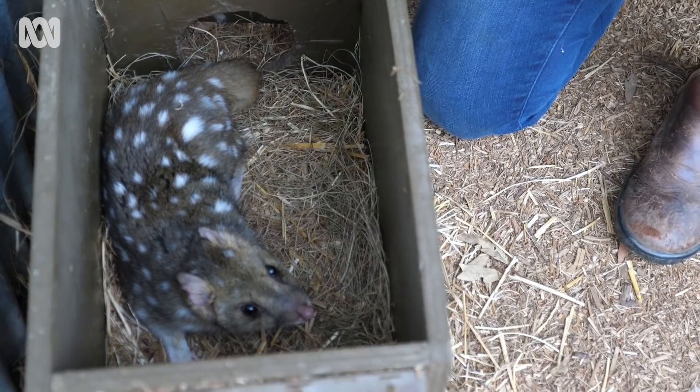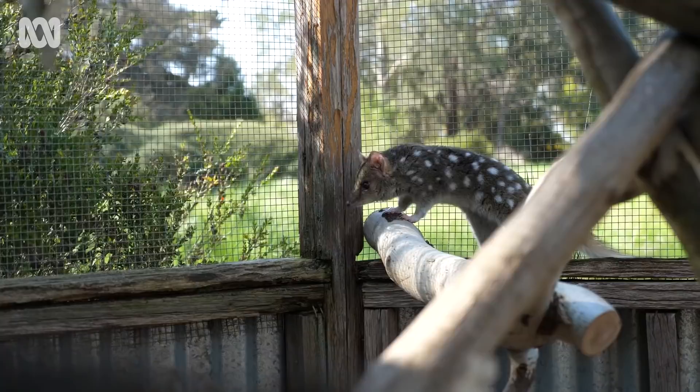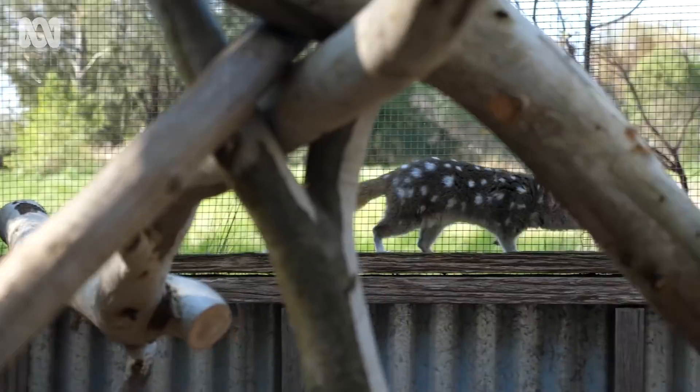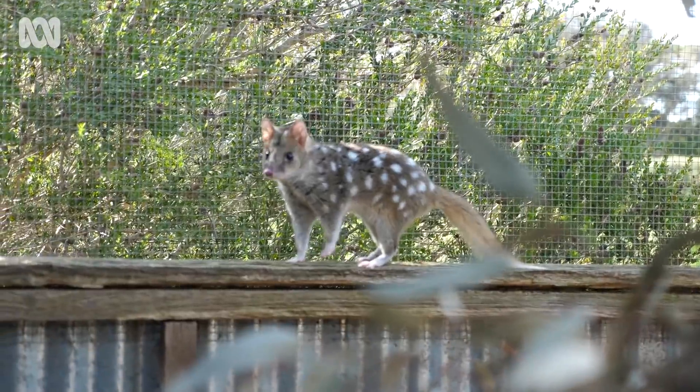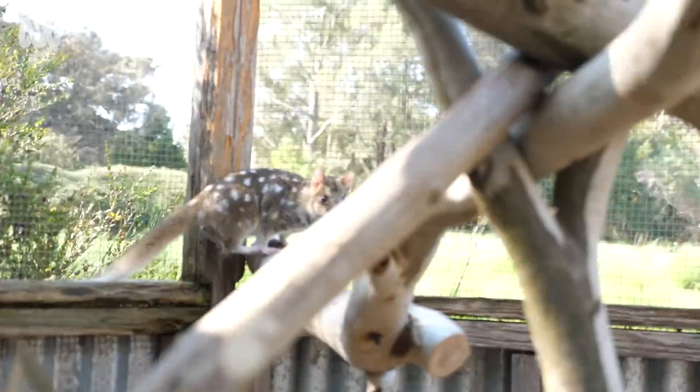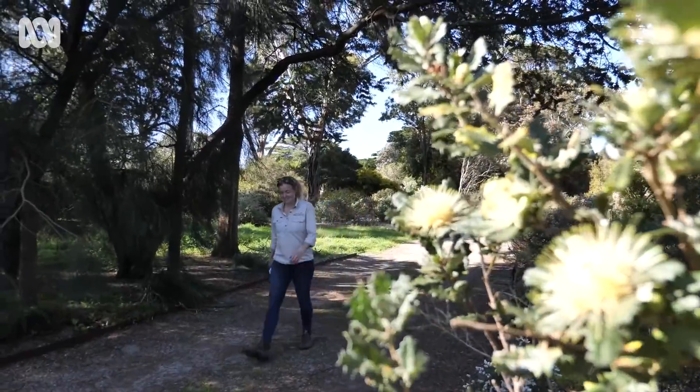He arrived from Tasmania and the female was brought over for breeding. We've been working with the Tasmanian quoll conservation program in the last few years. They manage the stud book, they manage the genetics. We're making sure that genetics aren't being overrepresented in any litter.